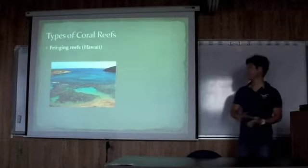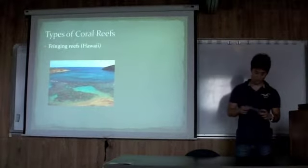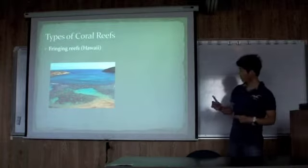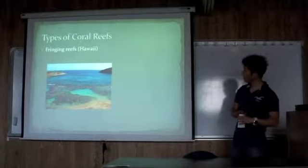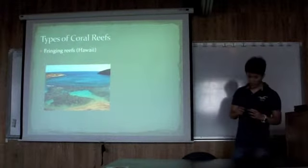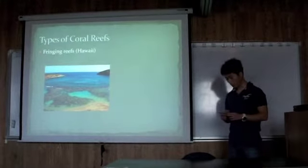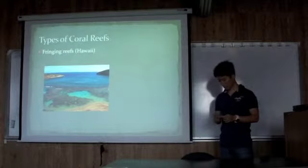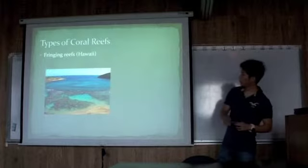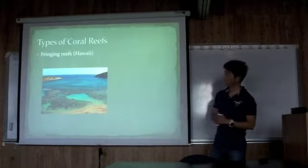Basically, there are three types of coral reefs. According to the National Oceanic and Atmospheric Administration, the first type of coral reefs is fringing reefs. These coral reefs grow directly from the shore, and they form borders along the shoreline and surrounding islands. This is the most common type of coral reef, and we can also see these around islands.